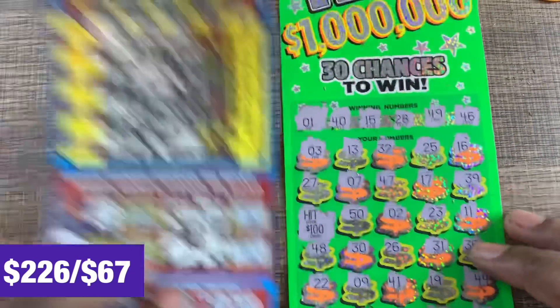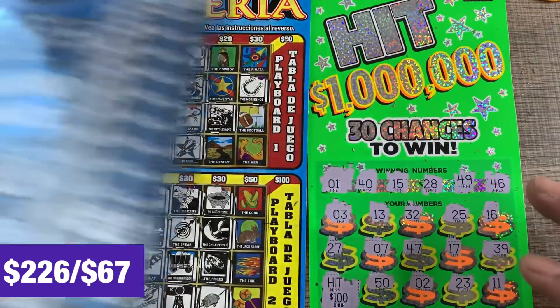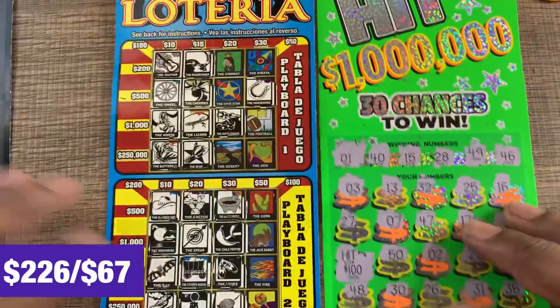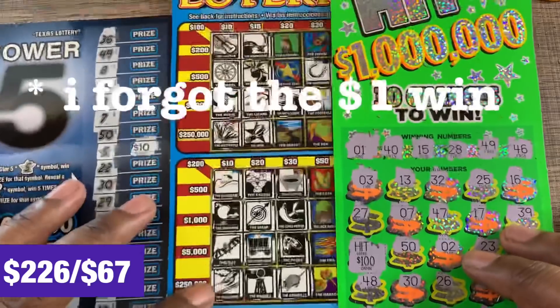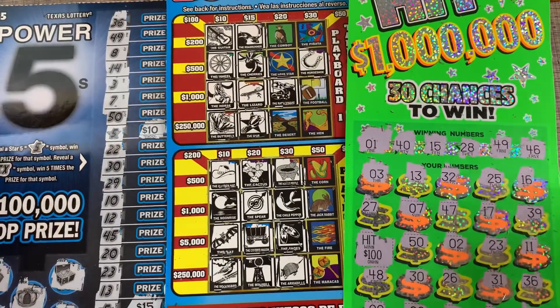A beautiful $100 win on the Hit One Million ticket and $85 on the Mega Lotteria ticket — that's $200 right there. We even hit $25 on the Power Fives ticket, so the tickets paid off very well. We won $225 back total — I'll take it! Thank you guys for watching, catch you on the next video.